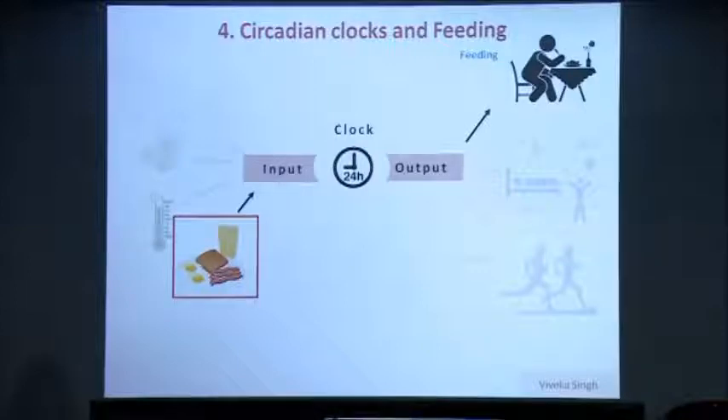Another behavior we are interested in is feeding behavior, specifically because feeding behavior and food availability seems to act as both an input and an output for the clock. Viveka Singh in the lab asked how food can act as a time cue for the central clock. What she's found is that the central clock does not get influenced by specific feeding timing — in other words, food does not act as a time cue for the fly clock. She's also interested in looking at rhythmic feeding behavior, which is known to be controlled by clocks outside of the central clock.